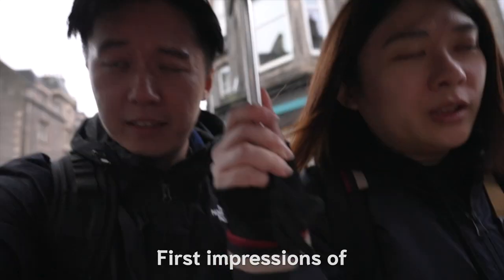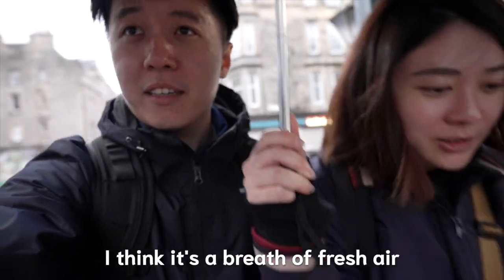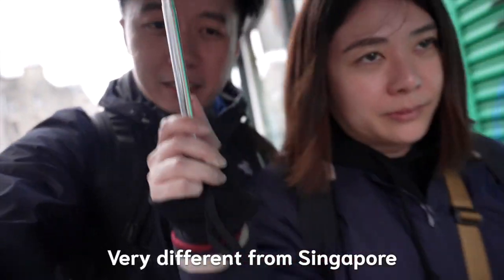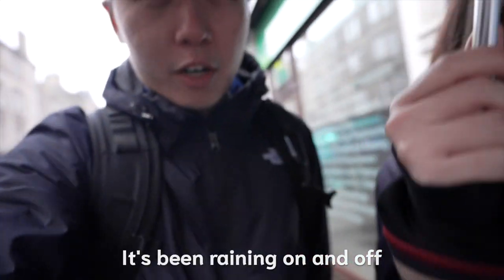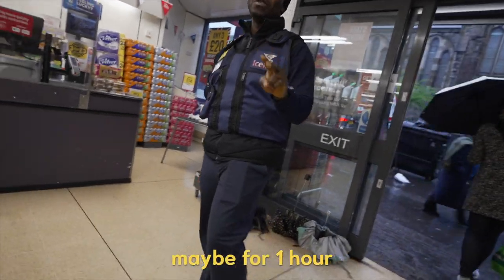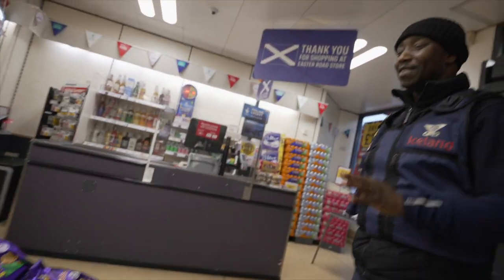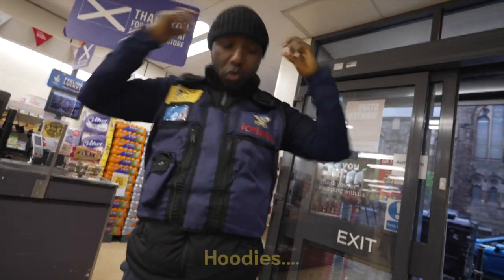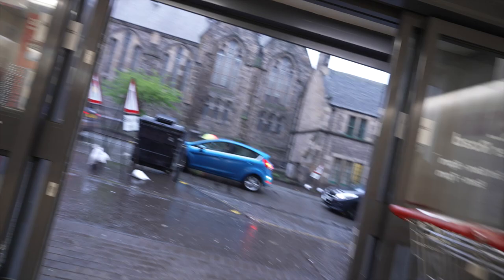First impressions of Scotland. I think it's a breath of fresh air. Everything is very interesting, very different from Singapore. I really enjoy it. It's been raining on and off for most of the day — you get sunshine for maybe one hour and then it starts raining. You just get used to the rain here every day. I don't see people using umbrellas at all — just hoodies. If you live here, you get used to it.